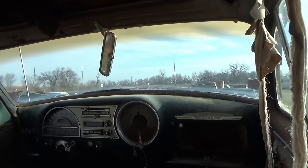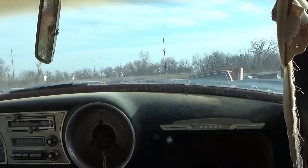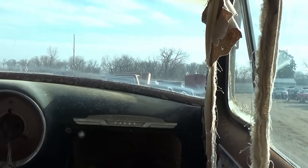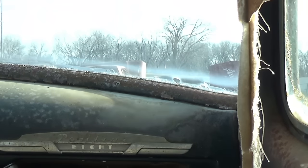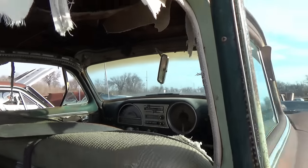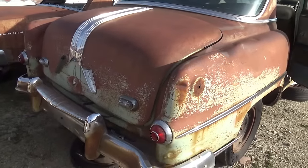Oh, look at that — that's different. Pontiac 8. Let's see if we can figure the year out on it. Right next to it is a Galaxy — late 60s model, Ford Galaxy, four door.